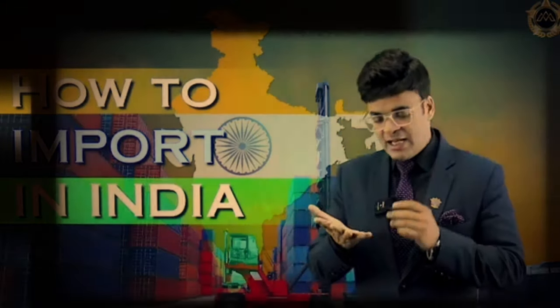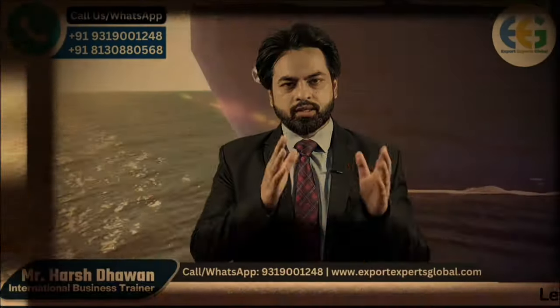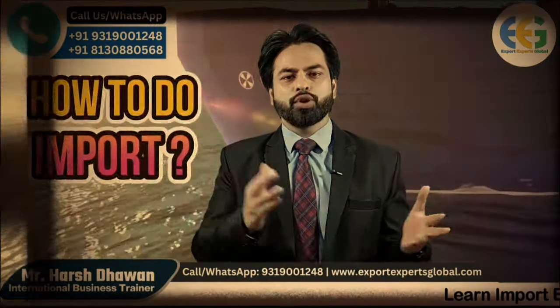How to start an import business in India? How to import into India? If you want to sell a unique product, import is a good option. We import all the hardware from Germany and all the materials from China. This series is called 'How to Import.'